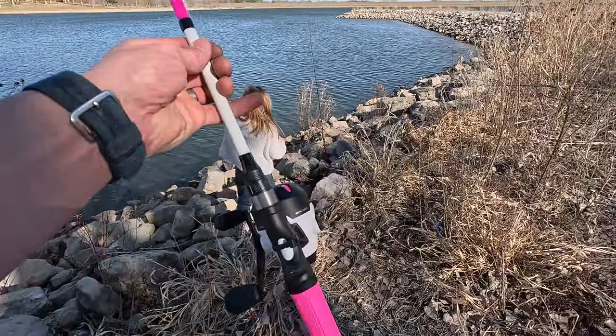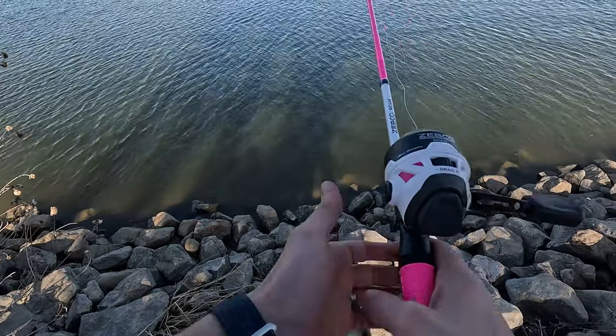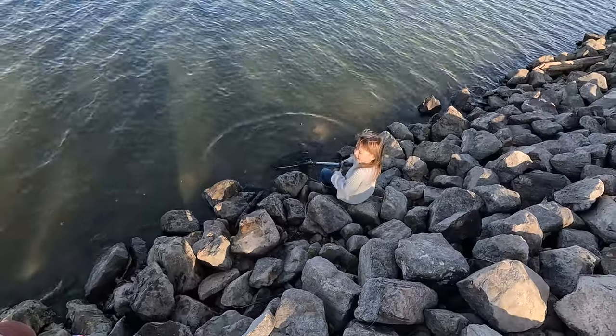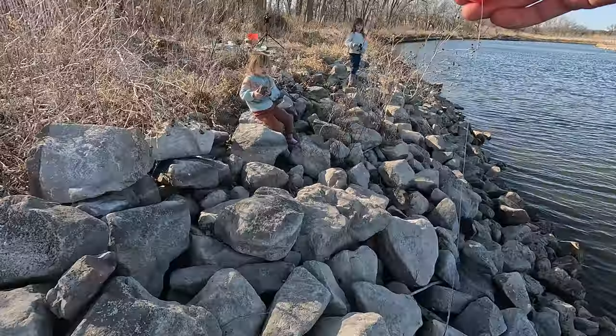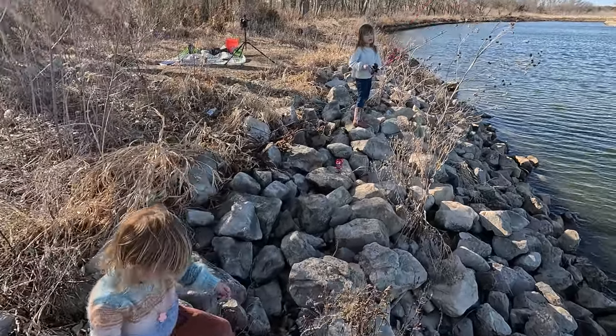We're going to get Ava's pole set up here. Did you catch anything, Ava? No. Not yet? How about you, Sophie? Catch anything? Alright, didn't catch anything during lunch. It's such a beautiful day. The girls are having so much fun. Catching a fish will just be a cherry on top.